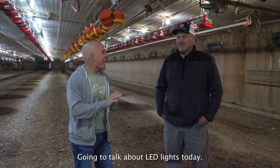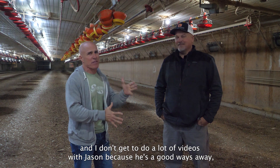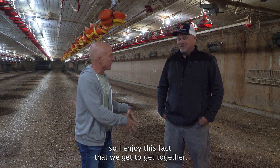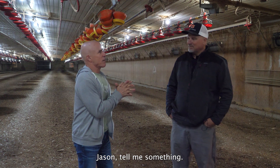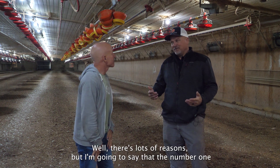We're going to talk about LED lights today. I've got Jason Jackson with us, and I don't get to do a lot of videos with Jason because he's a good ways away, so I enjoy the fact that we get to get together. Jason, tell me something — why would a poultry farmer get LED lights? Let's just jump into it.